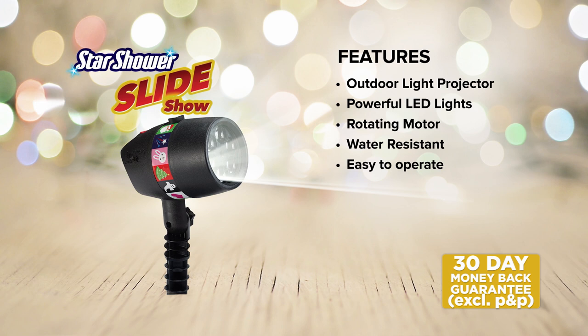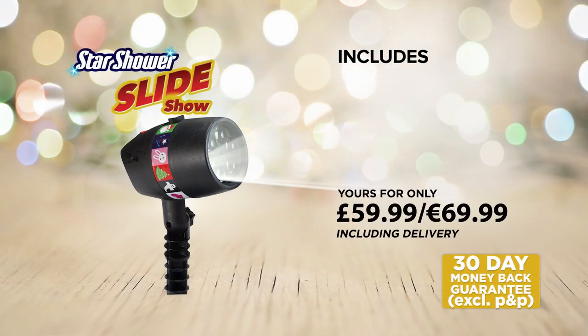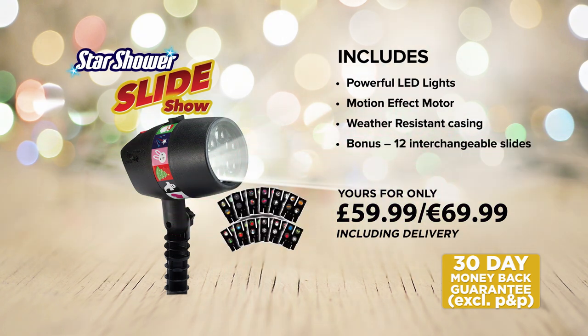Get your very own Starshower Slideshow for the incredible price of only £59.99. You'll get the Starshower Slideshow complete with powerful LED lights, motion effect motor and the weather-resistant protective casing. You'll also receive 12 amazing interchangeable slides so you can decorate your home throughout the year for virtually all kinds of celebrations, plus the extra-long mounting spike for a secure and easy set-up in your garden or front lawn — all for the amazing price of £59.99.